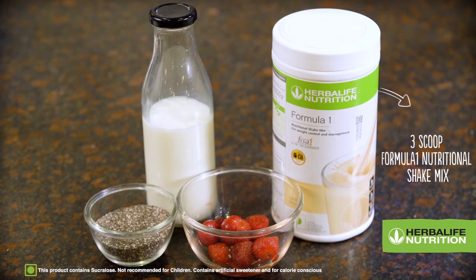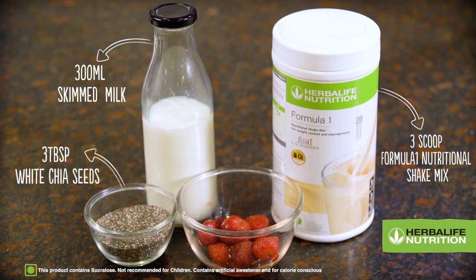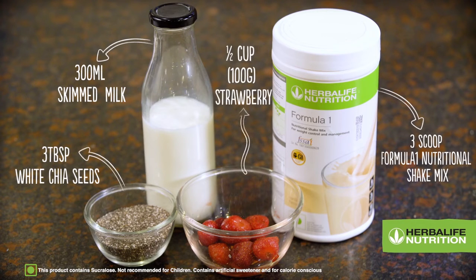For this, you need 3 scoops of Formula 1 Nutritional Shake Mix, 300ml skimmed milk, 3 tbsp chia seeds, and half a cup of strawberries.